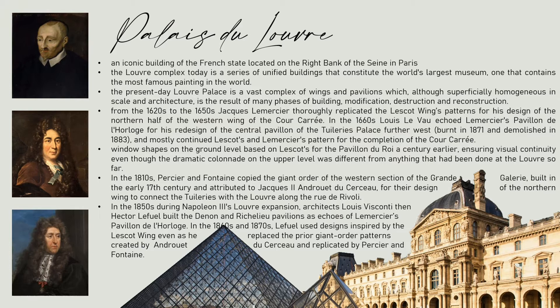The present-day Louvre Palace is a vast complex of wings and pavilions which, although superficially homogenous in scale and architecture, is the result of many phases of building, modification, destruction, and reconstruction. From the 1620s to the 1650s, Jacques Lemercier replicated the Lescot Wing's pattern for his design of the northern half of the western wing of the Cour Carrée.